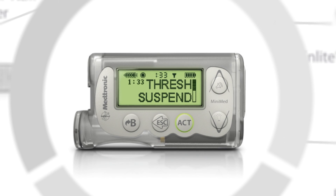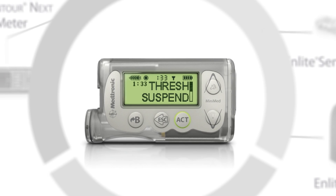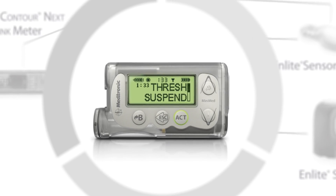I've always been paranoid about not waking up in the middle of the night because of low blood sugar readings, and the threshold suspend feature has really given me peace of mind in that sense, because I know when it has a sensor reading below 60 it will wake me up.